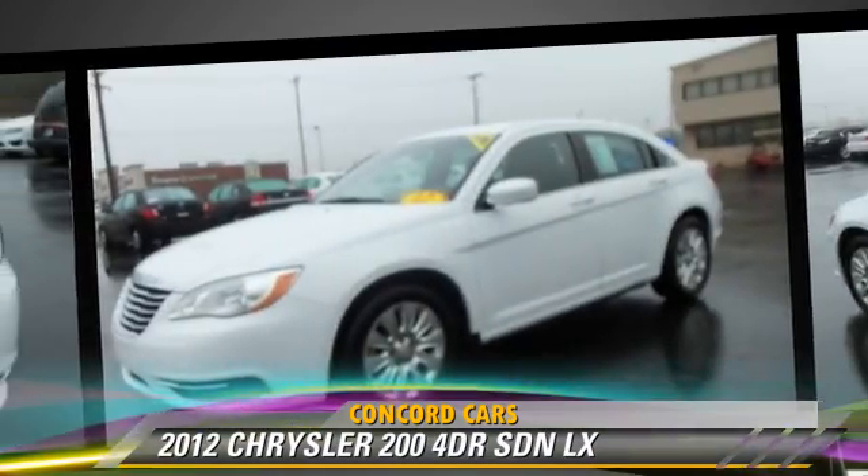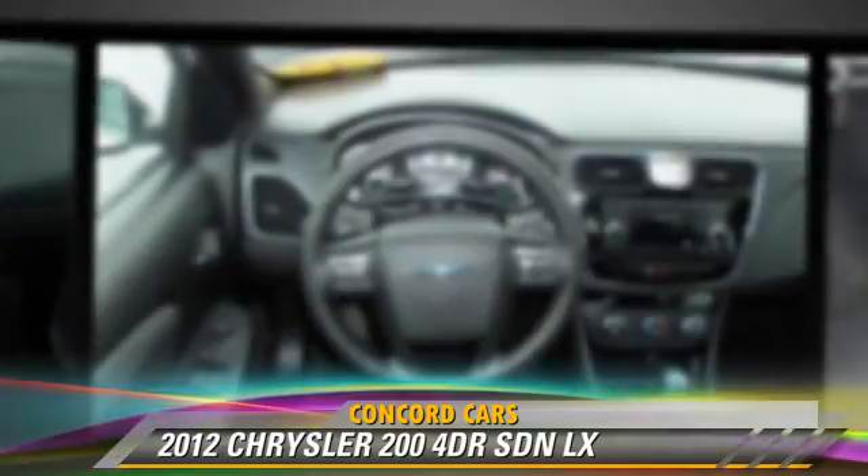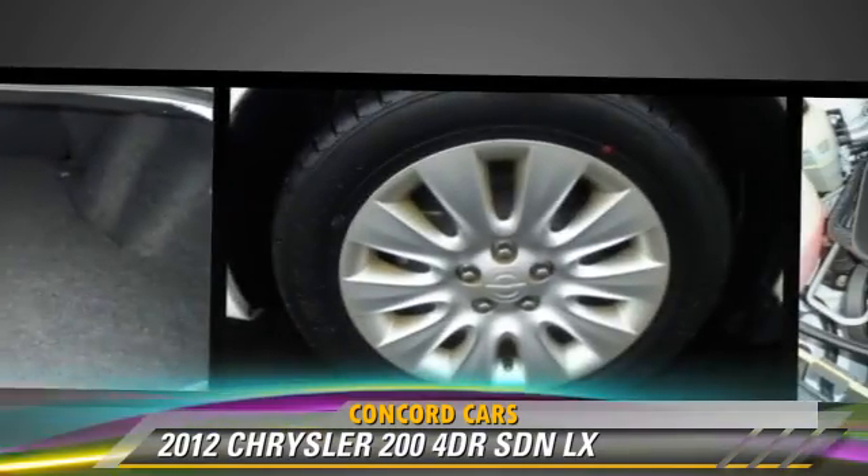Give us a call to schedule your test drive today. Thank you.